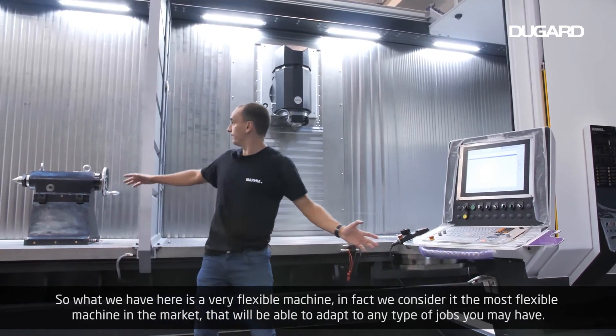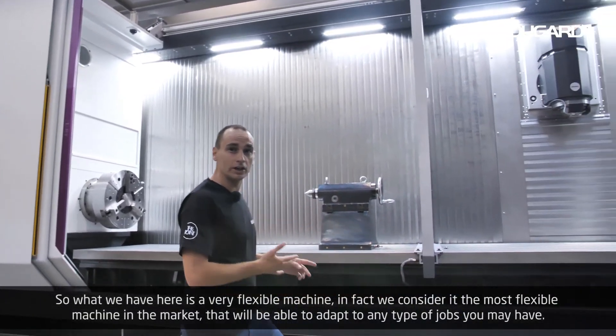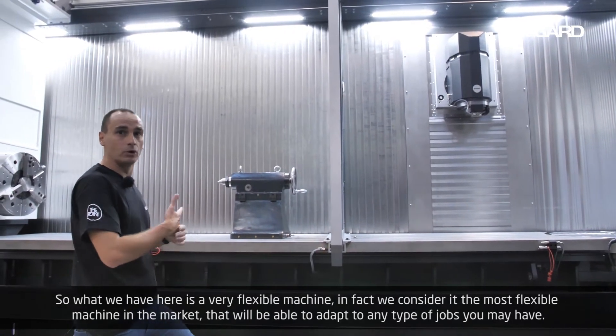So what we have here is a very flexible machine. In fact, we consider it the most flexible machine in the market — one that will be able to adapt to any type of job you may have.